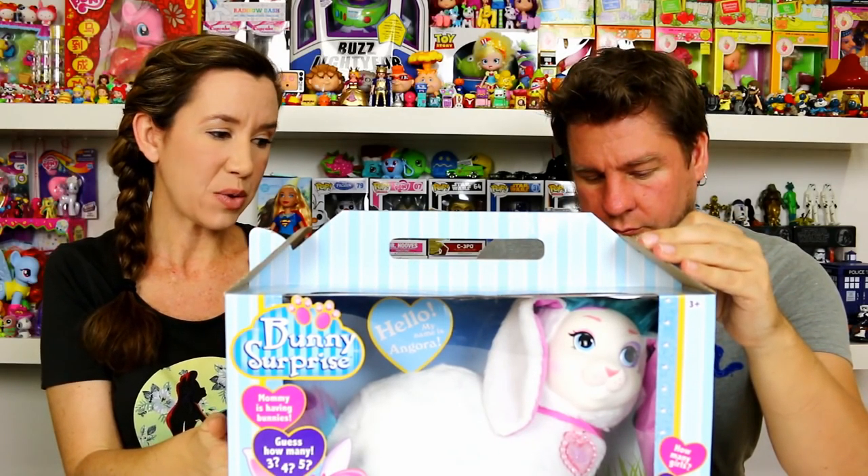There are three different types of bunnies. We got the white one, which is Angora. There's also a pink one named Honey Bun and a purple one named Nibbles. We do have Honey Bun also, and we are going to open her up and find out how many babies are inside.